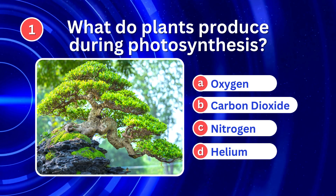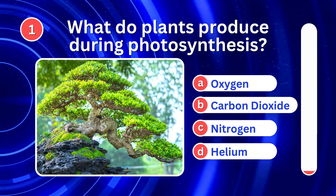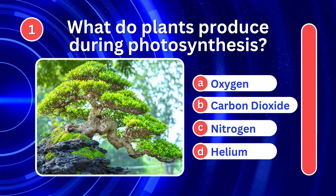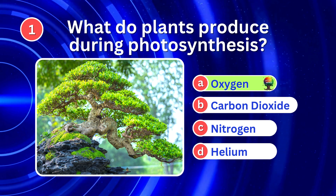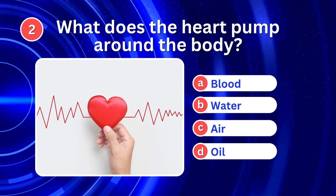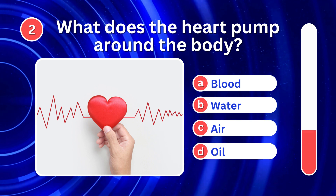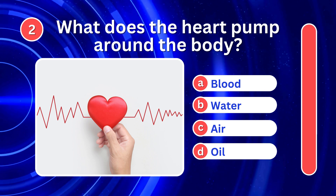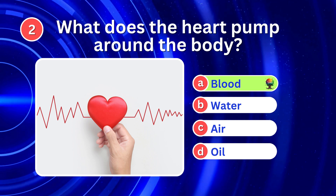What do plants produce during photosynthesis? It's A. Oxygen. What does the heart pump around the body? It's A. Blood.